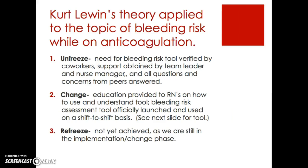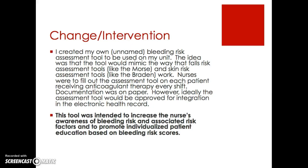Applying Kurt Lewin's theory to bleeding risk while on anticoagulation: my action plan was to create my own unnamed bleeding risk assessment tool for my unit. The idea was that this tool would mimic how fall risk assessment tools like the Morse Scale and skin risk assessment tools like the Braden Scale work. Nurses were to fill out the assessment tool on each patient receiving anticoagulation therapy every shift, with documentation on paper, and ideally the tool would be integrated into the electronic health record — EPIC in my case. The tool was intended to increase nurses' awareness of bleeding risk factors and promote individualized patient education based on bleeding risk scores.